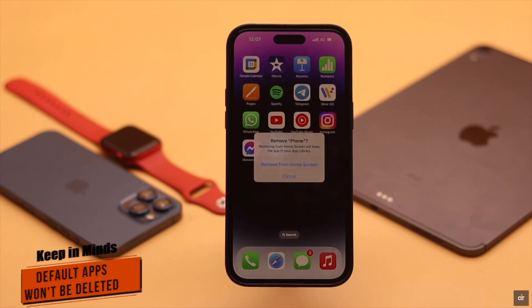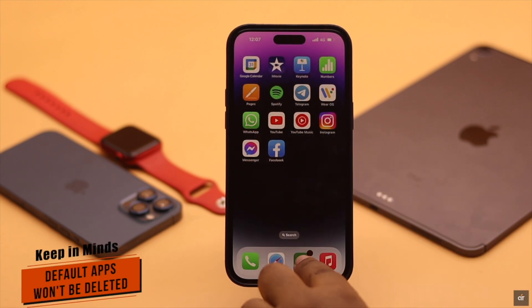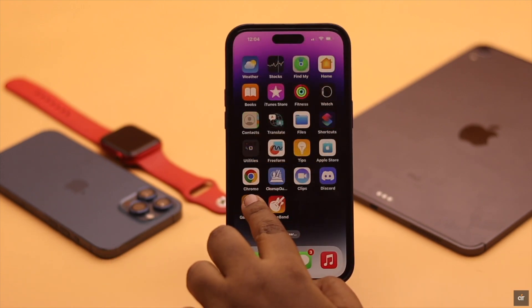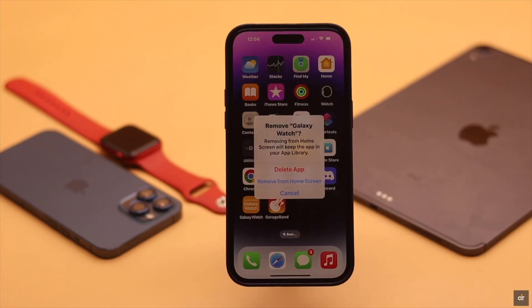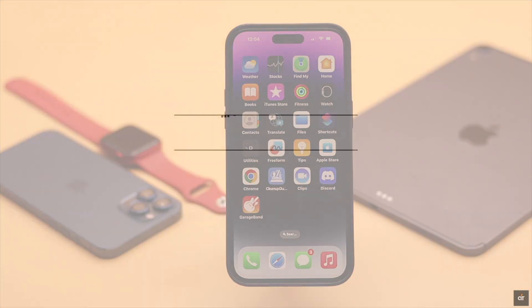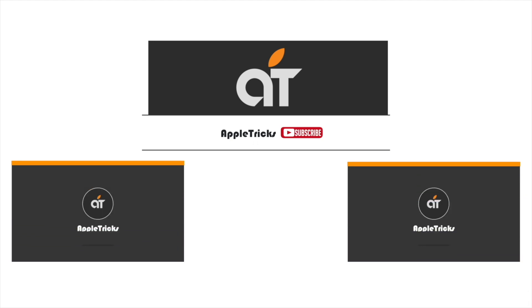Keep in mind you won't be able to remove the default apps like Phone, Messages, Camera, etc. So these are the ways you can easily fix 'can't delete apps' from iPhone and iPad after the new iOS 16 update. If you have any query regarding the topic, let us know in the comments below, and always stay with our channel. Thank you.